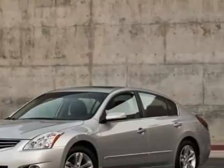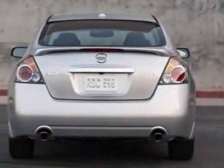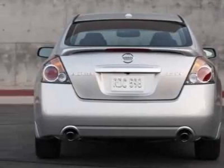This vehicle gets 23 miles per gallon in the city and 32 on the highway. This Altima boasts a 2.5 liter inline-four engine and has a 6-speed CVT transmission.